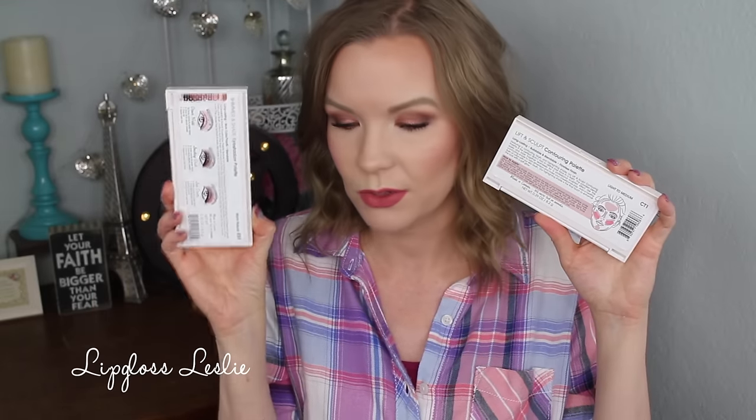Then we have a trio here — this is the Lift and Sculpt Contouring Palette. They have two different color options and I went with Light to Medium. This was $12.98, so it was definitely up there in price. But I'm really, really liking it. Here's what the front looks like — again, really pretty packaging. It does have a little diagram on the back that gives you some direction on how to use the product. I really like that — it's a nice little added detail when brands do that. The eyeshadow palette has it on there too with three different eyeshadow look options, and so does the next palette I'm about to show you.